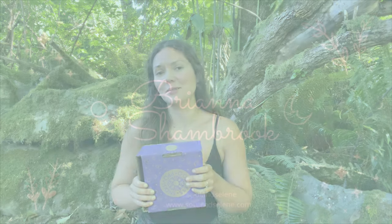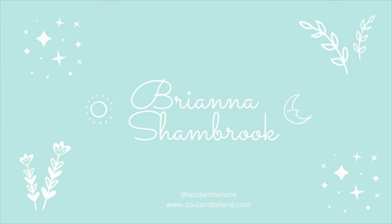Hi everybody, I'm Brianna and today I'm going to do an unboxing of the August Goddess Provisions box called Treasures of the Tarot. I really love this box because I'm a tarot reader and I just think it's really fun to get unique tarot things and accessories. There are some really fun and groovy things in here and I'm excited to show it to you.